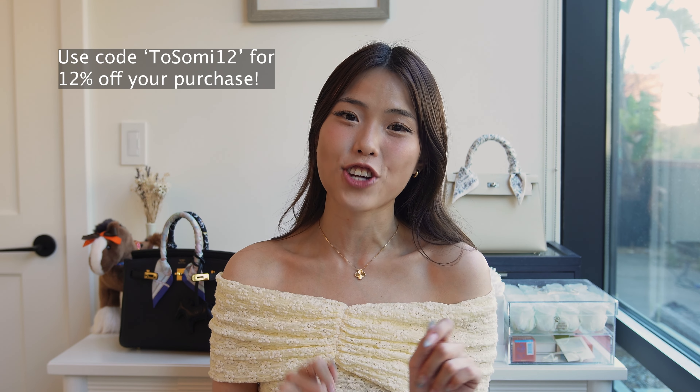That brings us to the end of today's video. Thank you so much for watching, and please don't forget to check out Fabrique's website — all the links are in the description. Use my code 2SOWME12 at checkout for 12% off your entire order. If you have any questions or comments, please leave them below — I'll definitely see you in the next one. Bye!